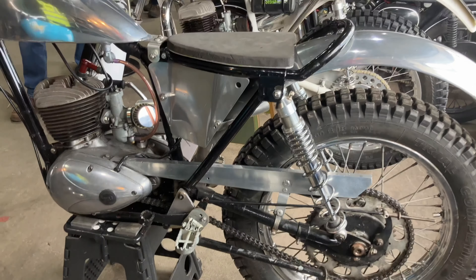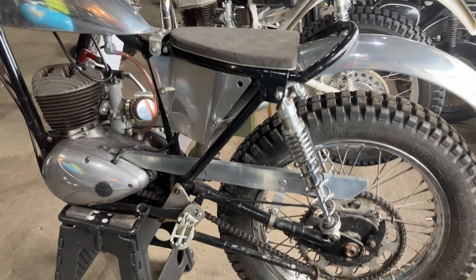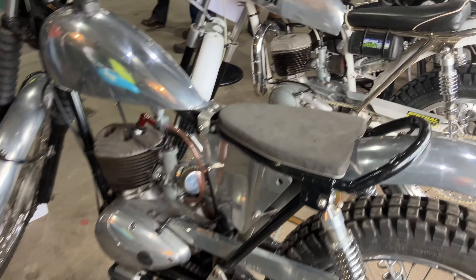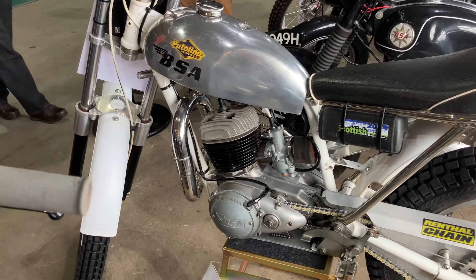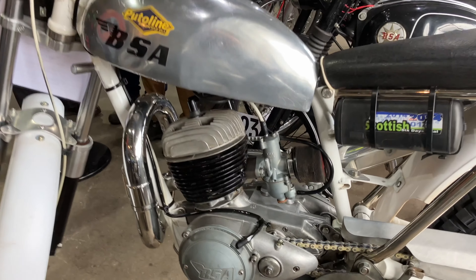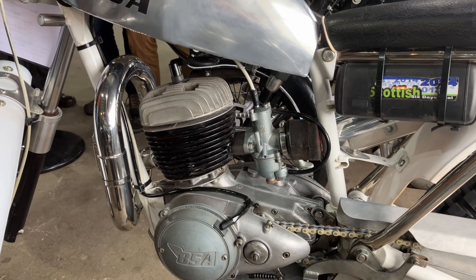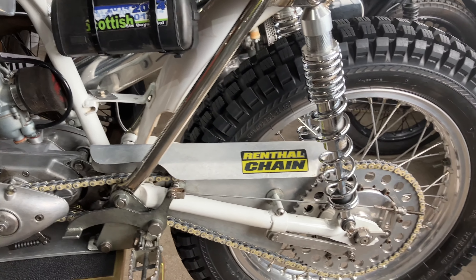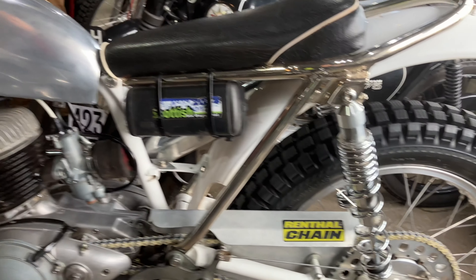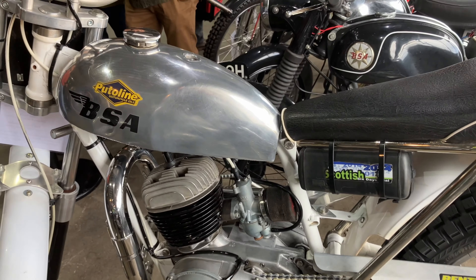The first Bantam used a 4.5hp 125 engine. This would quickly grow to 150 and then on to 175, although even early 175s would continue to use a three-speed transmission, with a four-speed box not really arriving until the late 60s. 1966 was the arrival of the D10 Sport, which had the four-speed gearbox and was capable of up to 62mph.